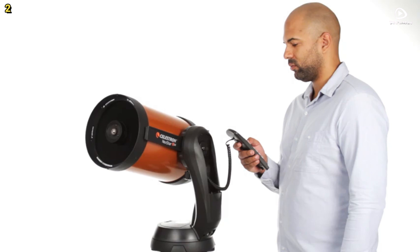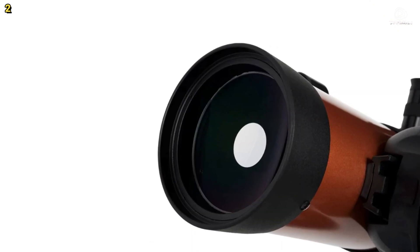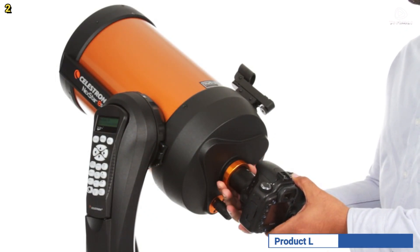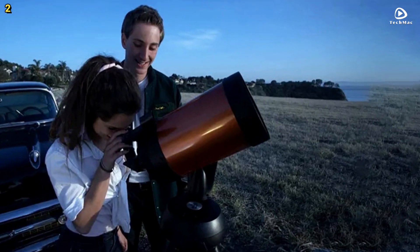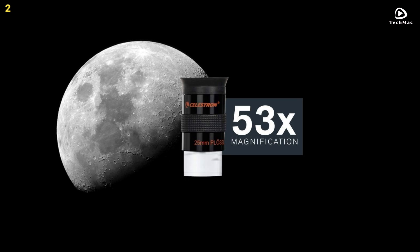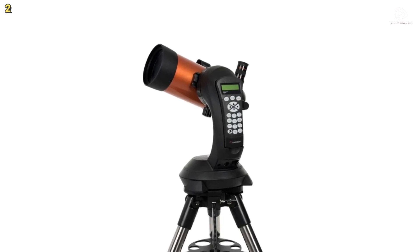The telescope is ideal for astrophotography as well, thanks to its internal flip mirror, camera control feature, and steel tripod with a built-in wedge, which allows for stable long-exposure shots. The StarBrite XLT coatings enhance the clarity of your images. With its user-friendly setup, compatibility with StarSense and SkyPortal Wi-Fi, and additional features like NexRemote software and a two-year warranty, the Celestron Nexstar 4SE telescope is perfect for anyone looking to explore the universe in greater detail.